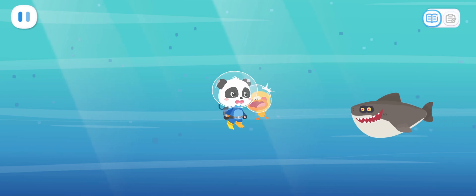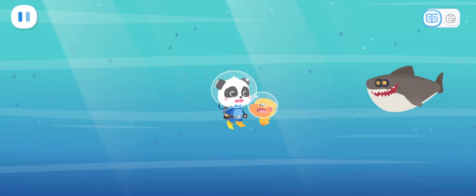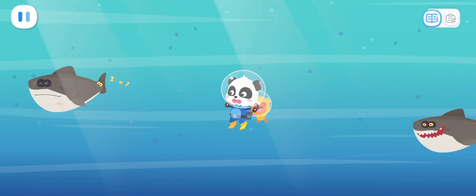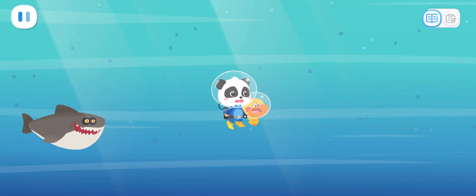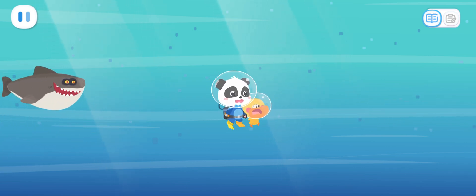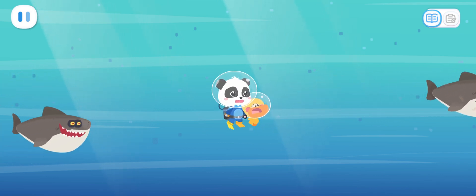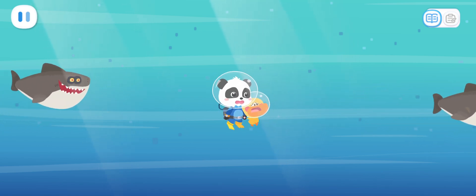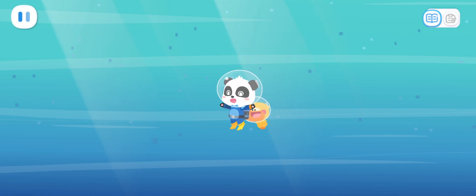Shark! It's a shark! Help us chase away the shark. Two, three, four, five, six, seven, eight, nine, ten. Ha-ha! The shark is gone. Let's take them back to the kindergarten.